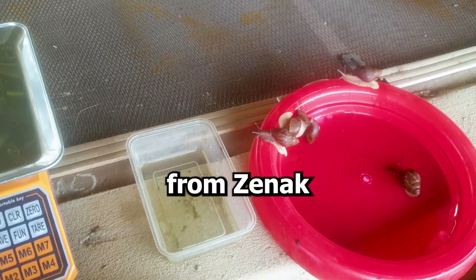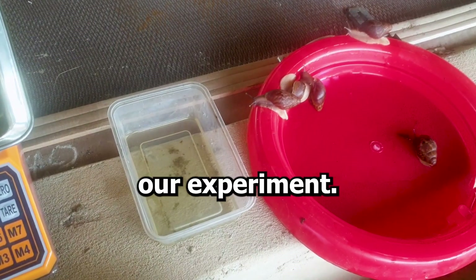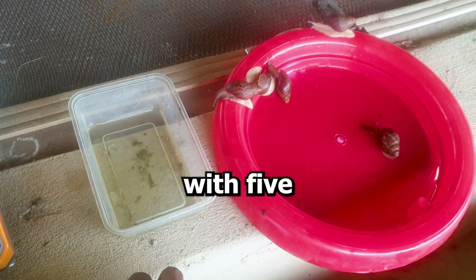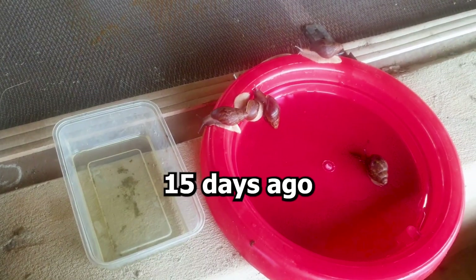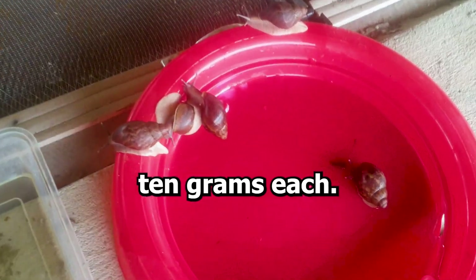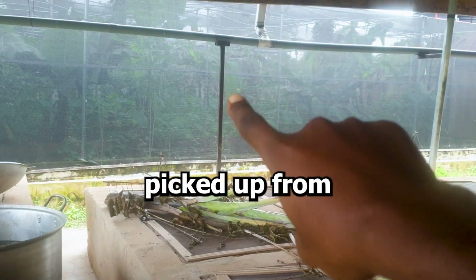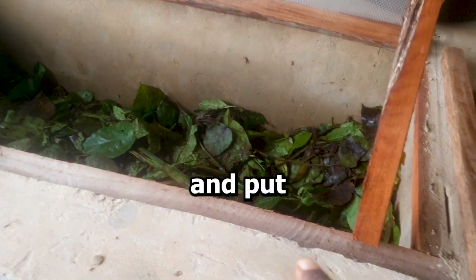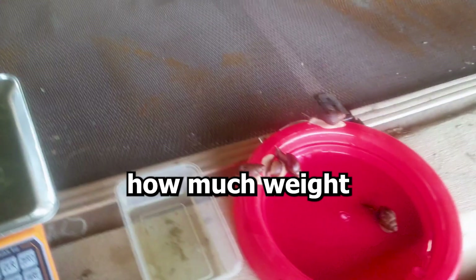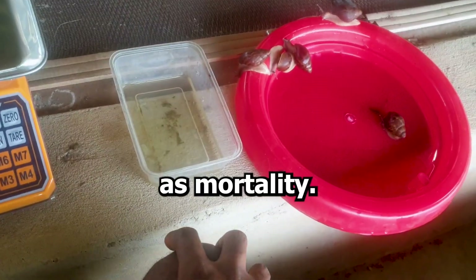Hello guys, this is Michael from Xenax Snail Farm and I'll be giving you an update on our experiment. We're currently doing it with 5 snails. We started 15 days ago with 5 snails weighing 10 grams each. These snails were grower snails picked up from the greenhouse and put in a penthouse so that we can track how much weight they are gaining on a weekly basis, as well as mortality.